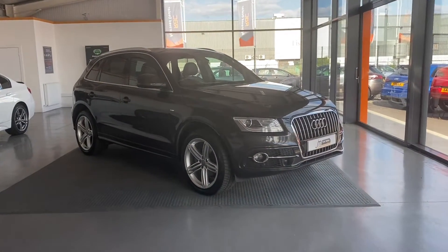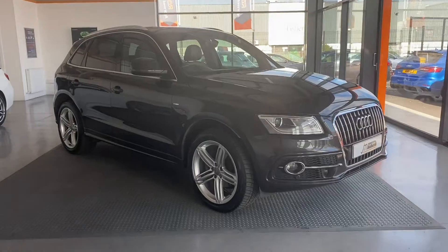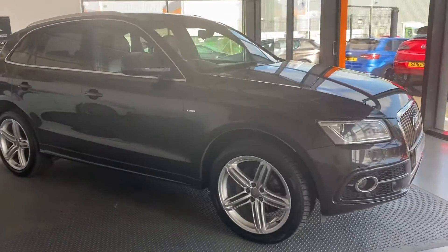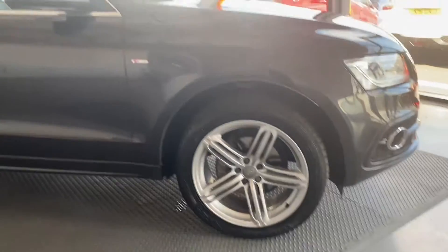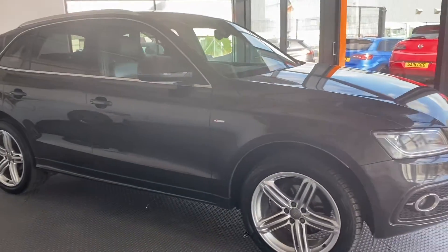Here we have the Audi Q5, 2 litre diesel, S line Quattro, finished in metallic grey, with nice 20 inch alloy wheels which are all in nice condition. So let's show you around the car.